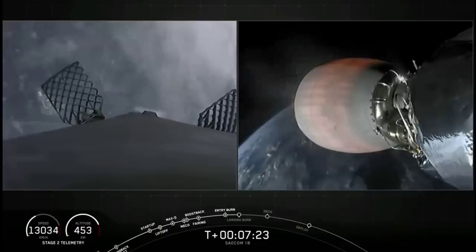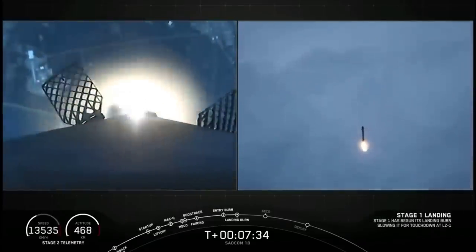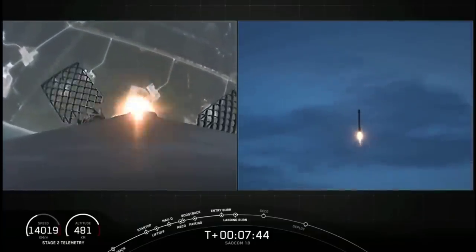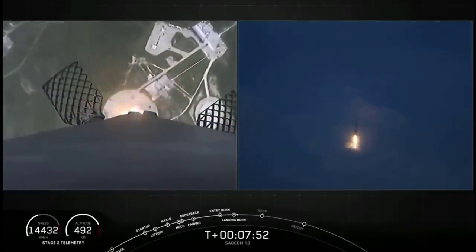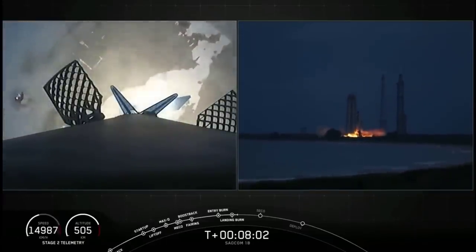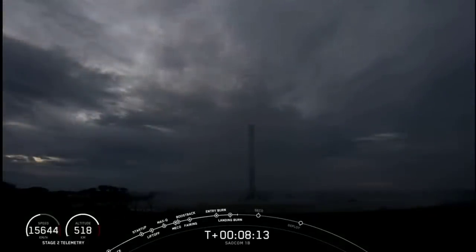Stage 1 transonic. You can see the Cape getting closer and closer — what a cool view. The first stage is passing through the cloud layers right now. Stage 1 landing burn startup. Here comes Falcon 9 attempting its fourth landing. Stage 1 landing leg deploy. And you could not ask for a better landing than that.